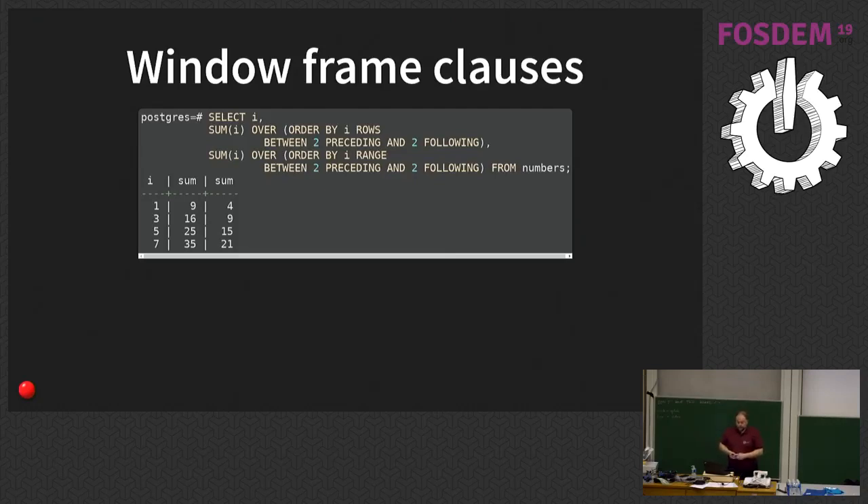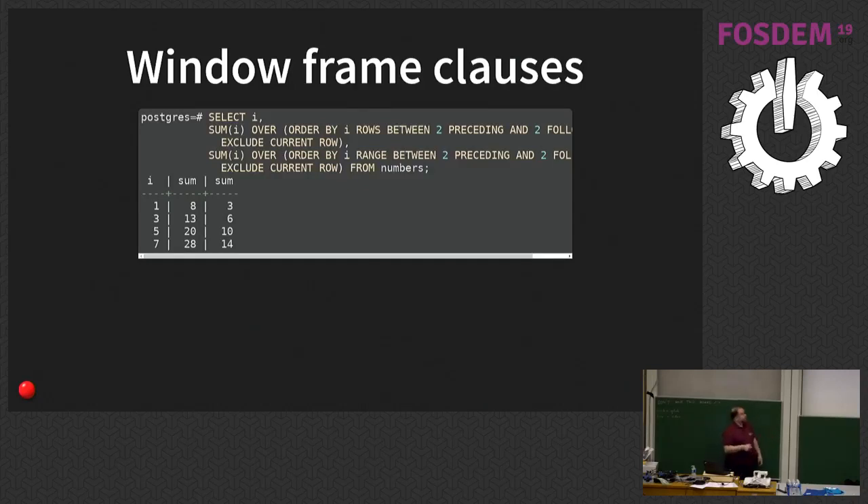The new thing we can do with RANGE BETWEEN is instead of looking at two rows, it looks at two values. So SUM(i) OVER (ORDER BY i RANGE BETWEEN 2 PRECEDING AND 2 FOLLOWING) — for the row with value 5, it includes rows with values 3, 5, and 7, since only those are within 2 of 5. You can also add an EXCLUDE CURRENT ROW clause to get the two before and two after but not the current one, or EXCLUDE TIES to skip rows with the same value as the previous one.